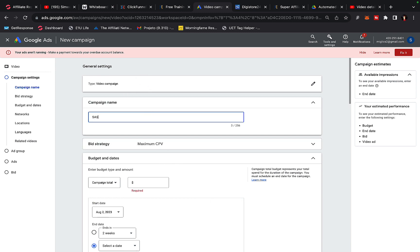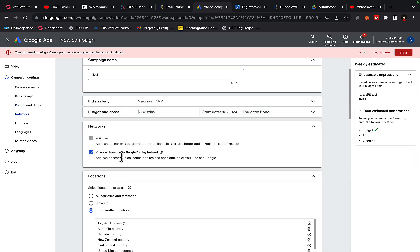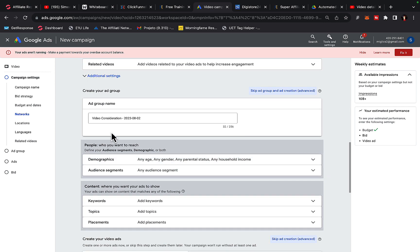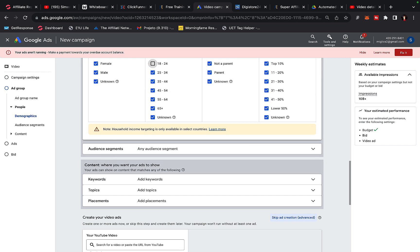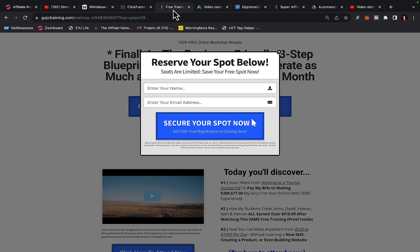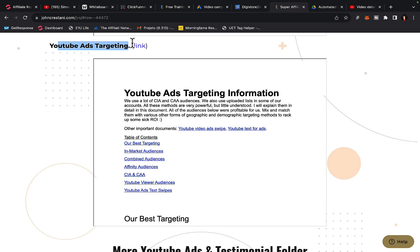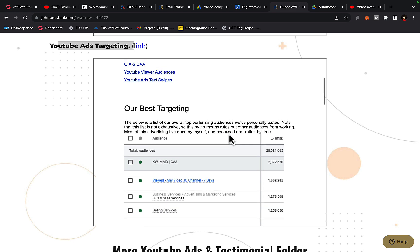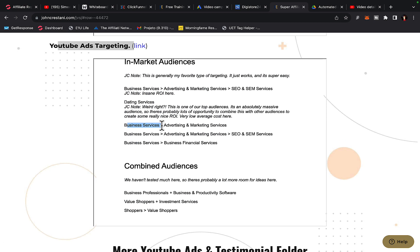For the campaign name, enter 'Super Affiliate System number one.' Set the campaign budget to daily — spend $10 or $5 per day. For network, select YouTube only. For location, target Australia, Canada, New Zealand, UK, and United States. Set language to English only. For the ad group name, use 'make money online.' You can remove the 18 to 24 age group. Click on audience segments and target in-market audiences such as business services, advertising and marketing services, and SEO services — these are targeting options John Crestani has already tested and proven to work.